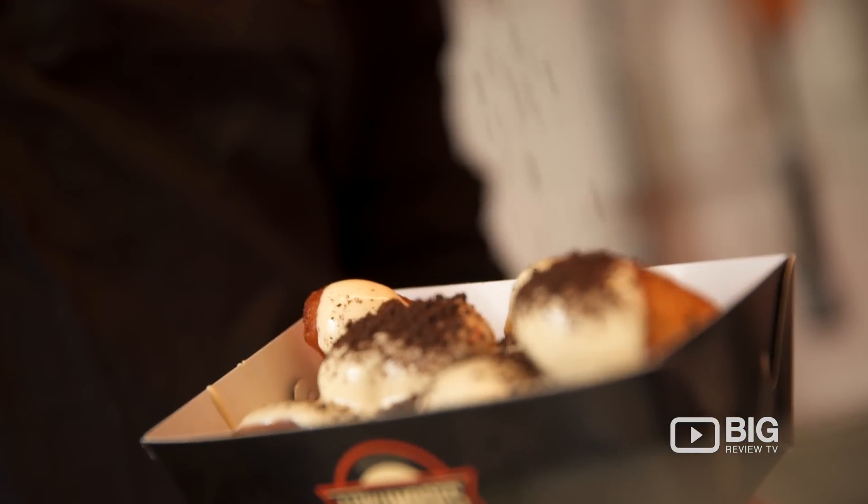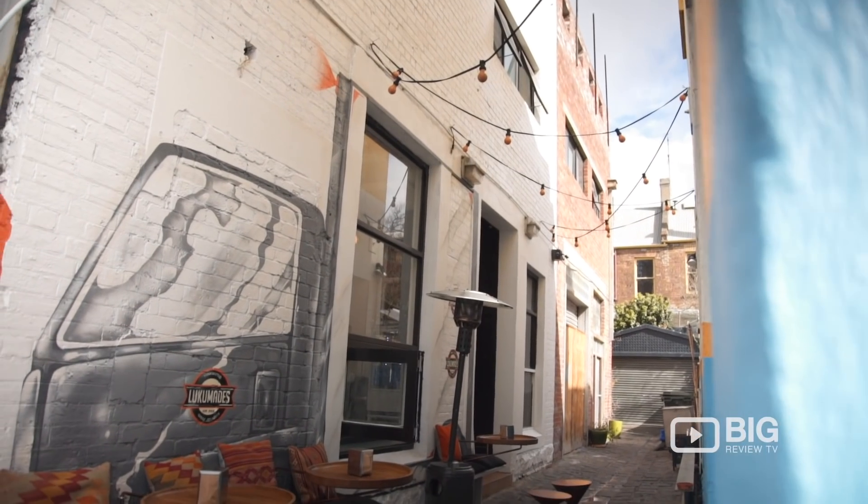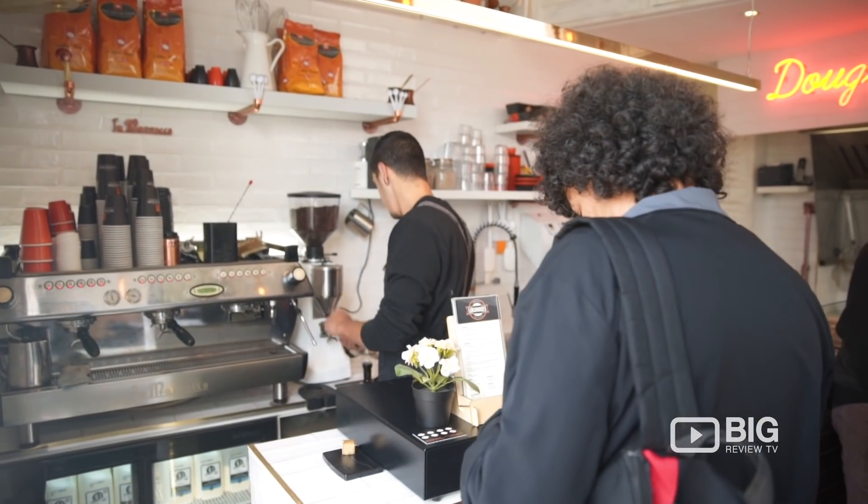They're situated across the road from the Queen Victoria Market — actually a perfect location because they get scores of people lining up to get their hands on these treats. They're all made fresh as you order.